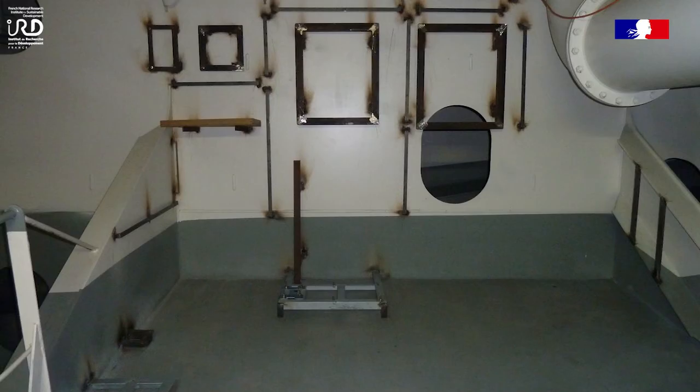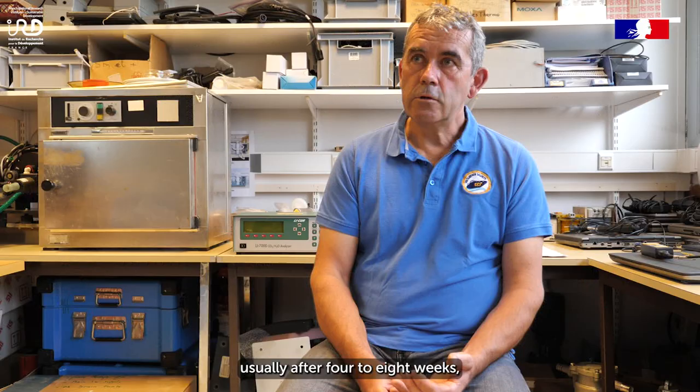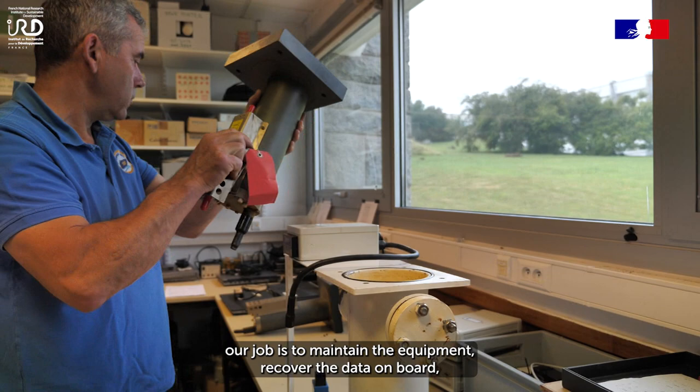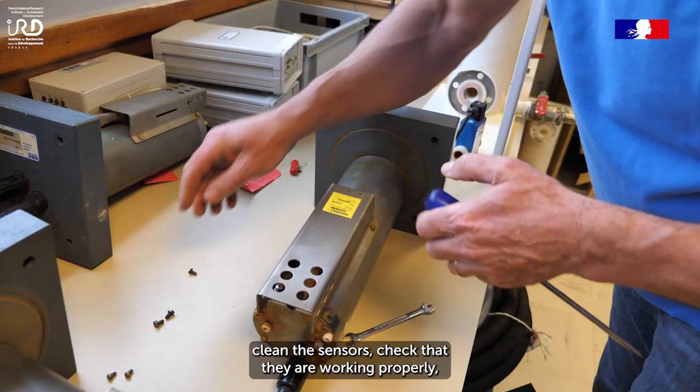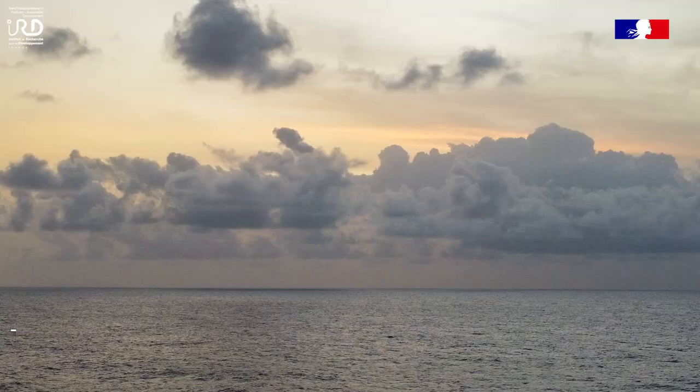Il y a une première partie qui est l'installation à bord, qui peut prendre quelques jours ou quelques semaines. Ensuite, périodiquement, quand le bateau revient en escale en Europe — généralement au bout de 4, 6 ou 8 semaines — notre travail consiste à faire la maintenance du matériel, récupérer les données, nettoyer les capteurs, vérifier qu'ils fonctionnent bien, et discuter avec l'équipage. C'est important parce que c'est eux qui suivent le matériel jour après jour et qui font des prélèvements d'échantillons.